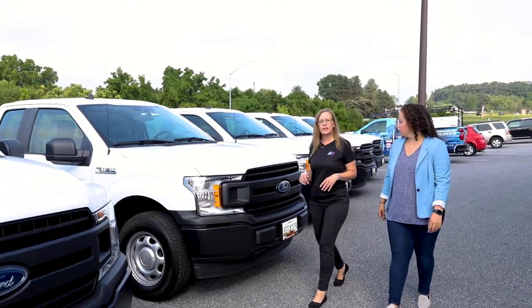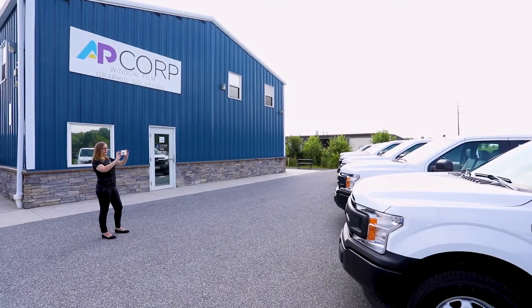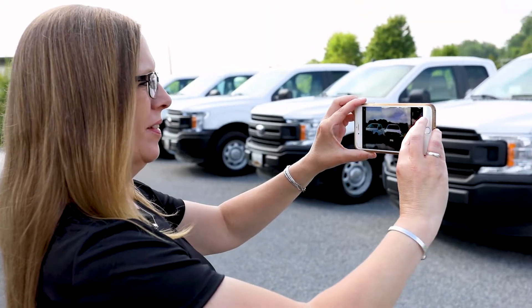What we would do is conduct a site survey, get measurements and pictures of the fleet. We would provide an accurate quote for your approval, and once that's approved, we would require a 50% deposit.